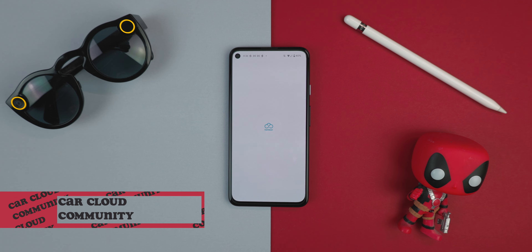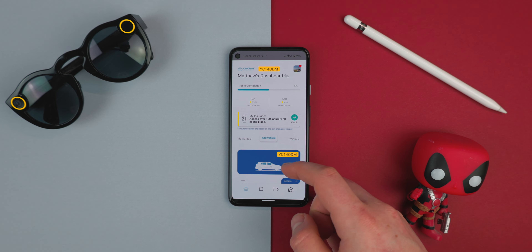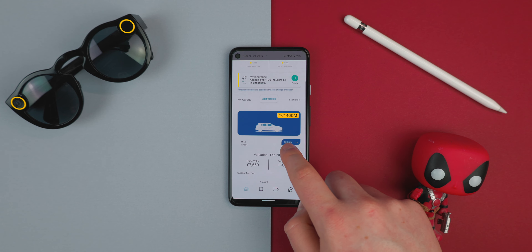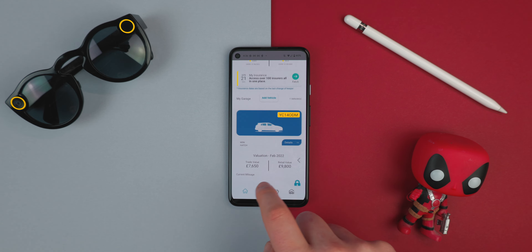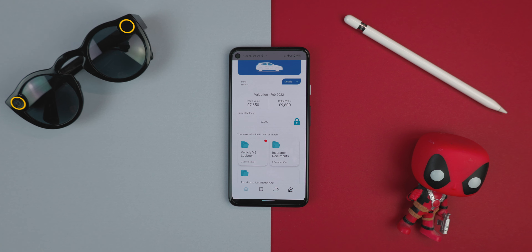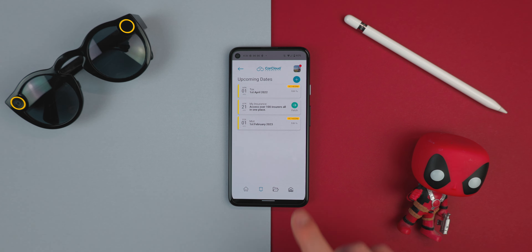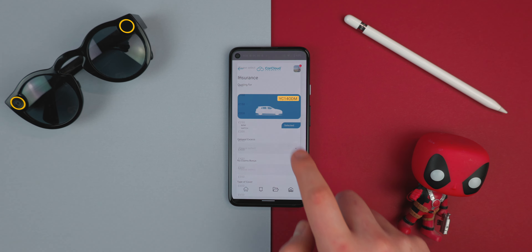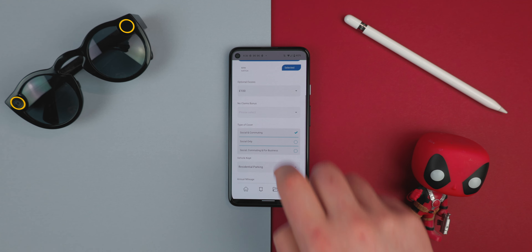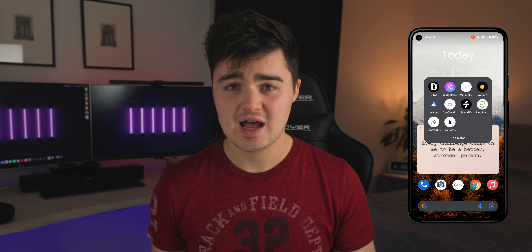At number six is CarCloud Community. It's not the best looking app, but it's pretty handy in terms of functionality. You add your car license plate and it grabs all the information about whether your car is taxed, when the MOT is due, and there's a section that tells you your car valuation — basically how much it's worth if you were to sell it. There's a section to add your vehicle V5 logbook and insurance documents, and jumping onto the tab on the right, you can get an insurance quote directly inside the app. It also sends you push notifications when you need to get things done on your car. CarCloud Community is actually pretty good.